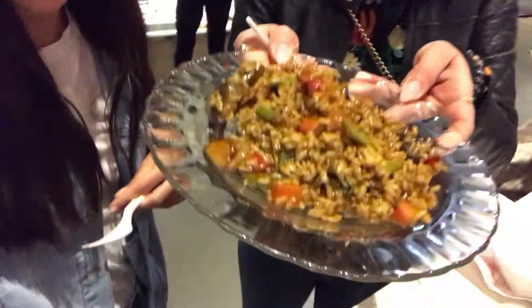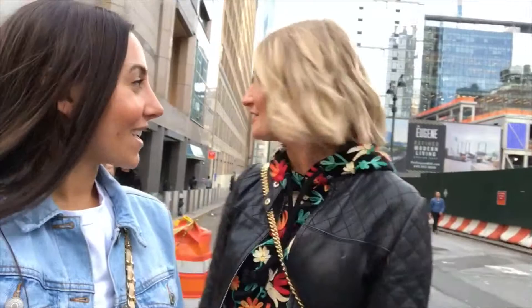We're walking back now, up 31st I think. And that wraps it up for the Hudson Yards. Really cool. A lot to do, a lot to see, a lot to eat. Hope you guys check it out. Bye!